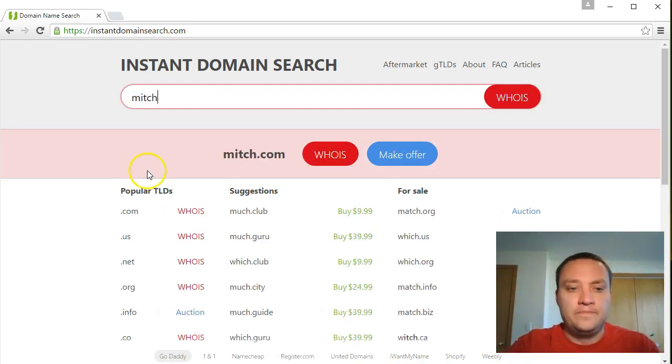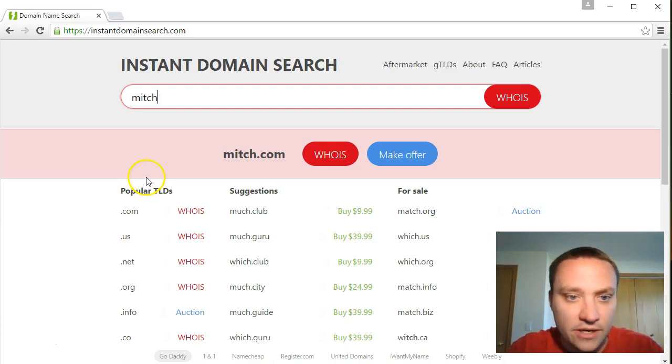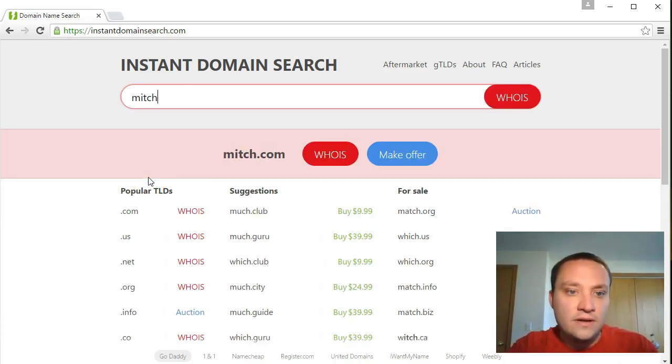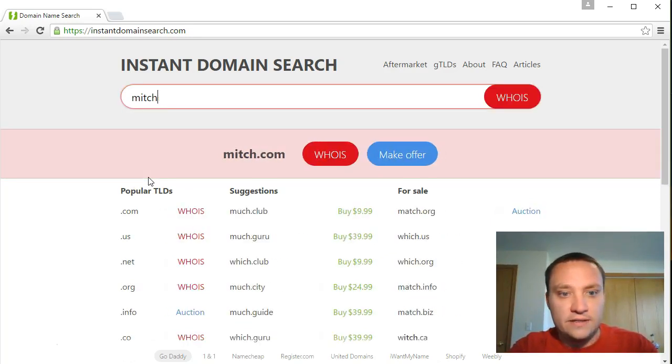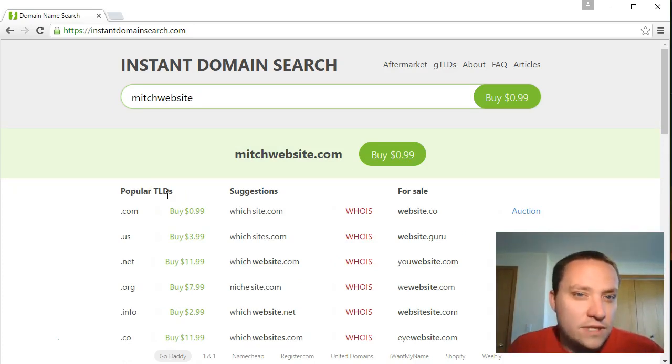Next, avoid possessive names. Say your name is Mitch and you want 'Mitch's Website.' The problem is apostrophes aren't allowed since special characters are not permitted. So is it 'mitchswebsite'? 'mitcheswebsite'? It gets confusing. If there's any confusion on how to spell it, it's a bad idea - avoid it.